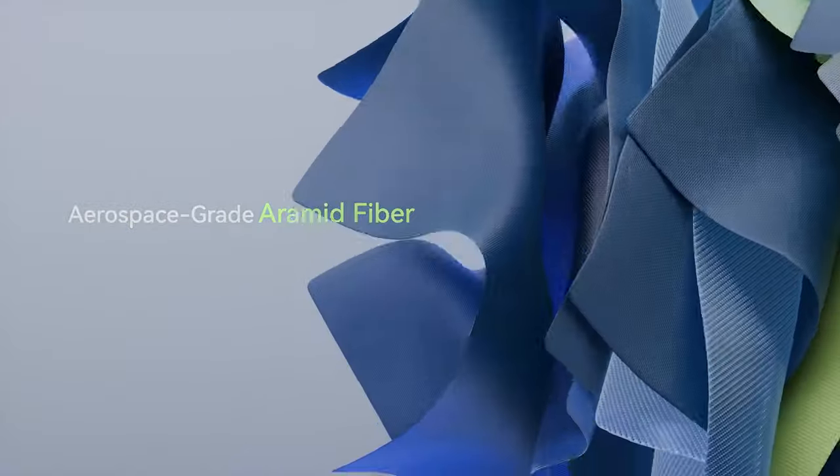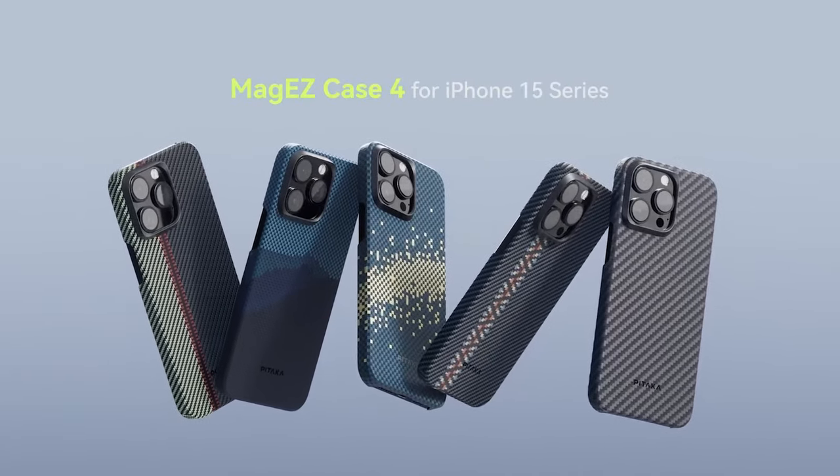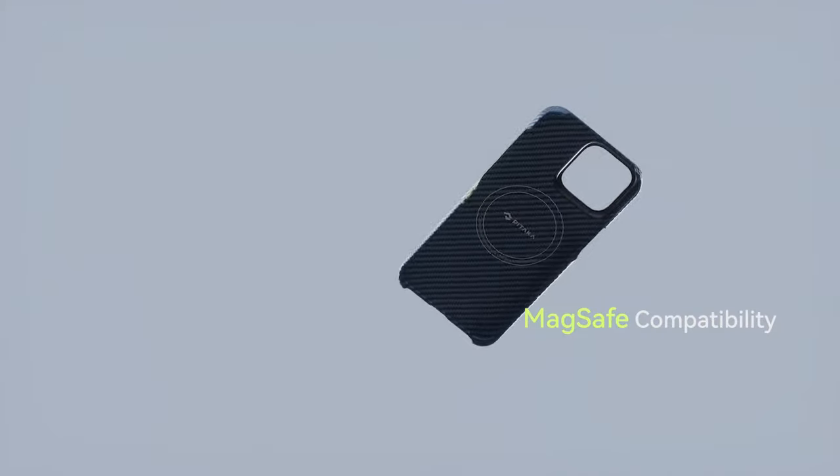So guys, this was the video about the top 10 iPhone 16 Pro Max cases you need. All the links are given in the description — do check them out. Thank you.